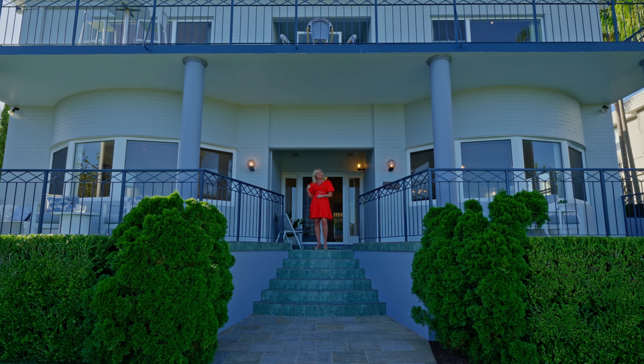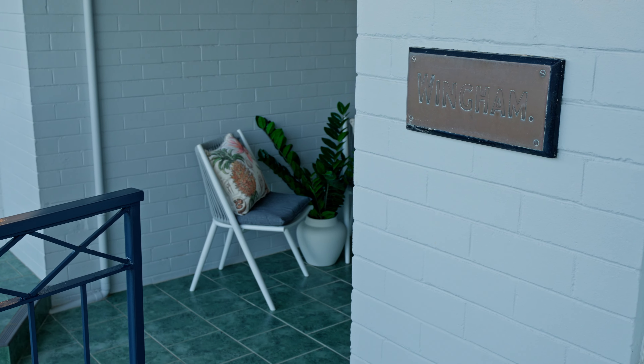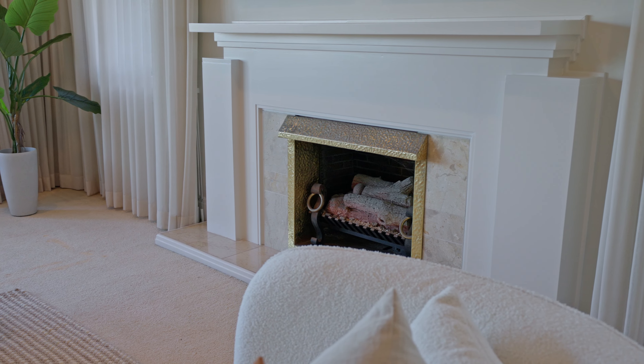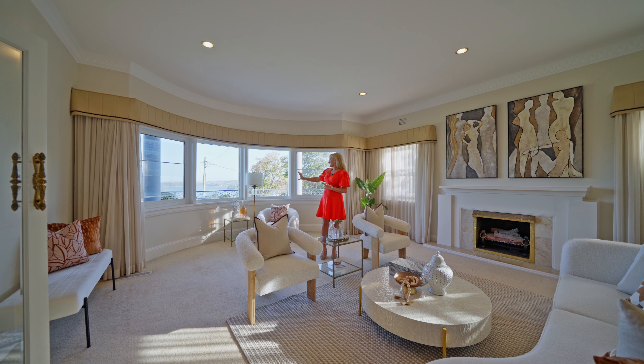Welcome to this truly majestic estate home. It's nestled on 1,821 square meters and is undoubtedly one of the best properties that Sydney has to offer, taking in a spectacular view of the harbour. Let's take a look inside.